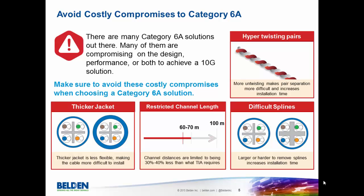Another thing we see is restricted channel length. Some companies will offer Category 6A solutions but only guarantee their small diameter cable up to 60 or 70 meters. We don't believe our customers should settle for that when they have applications that they need to run for more than 60 or 70 meters. The last thing that we want our customers to avoid is difficult splines. You'll see cables packed with a lot of different things — sometimes a bigger spline, other times film in between each of the pairs — just different things that make it very hard to install and are not a good design.